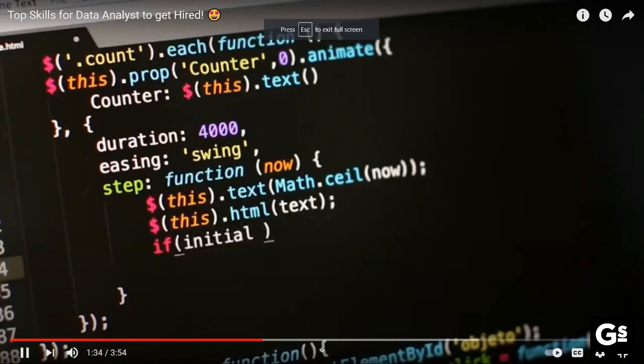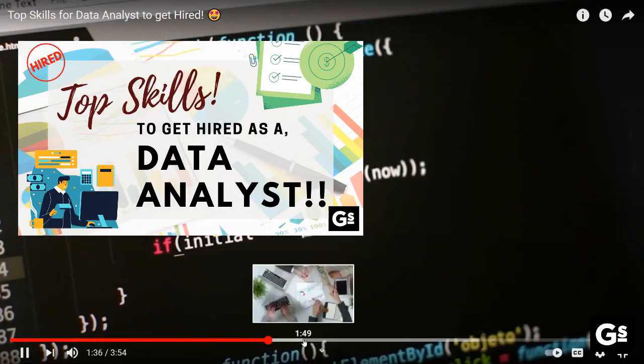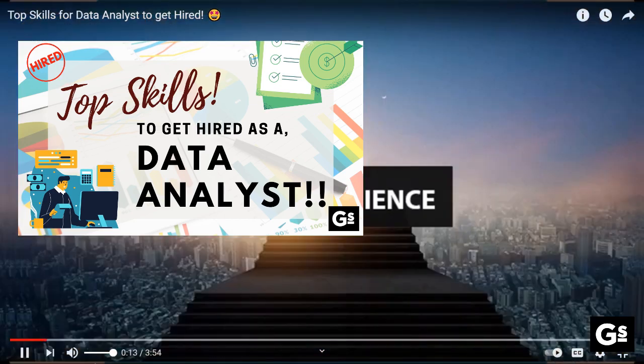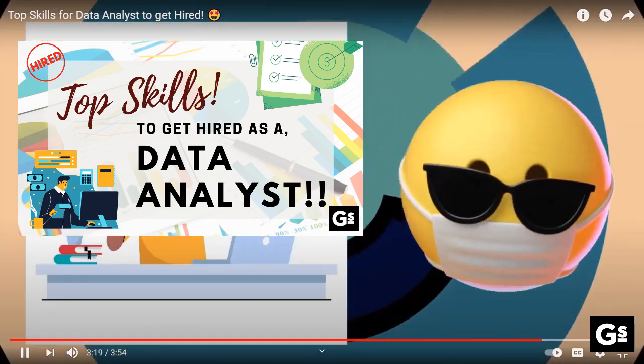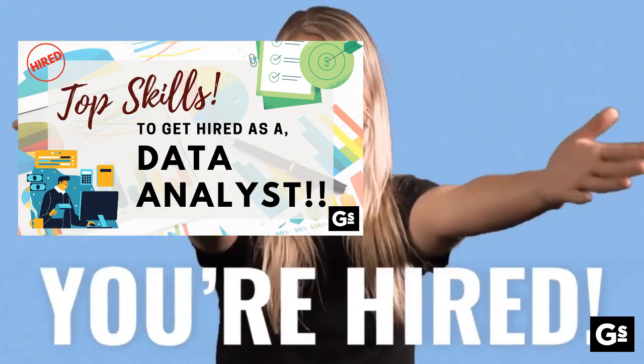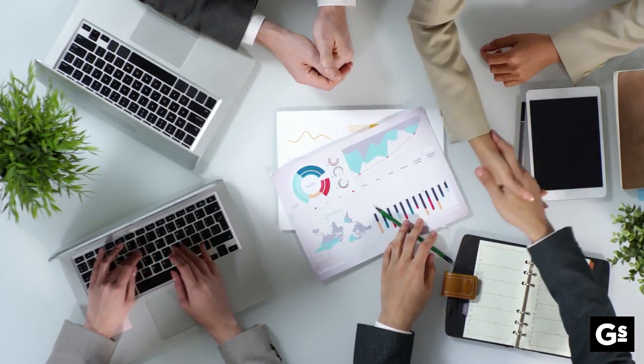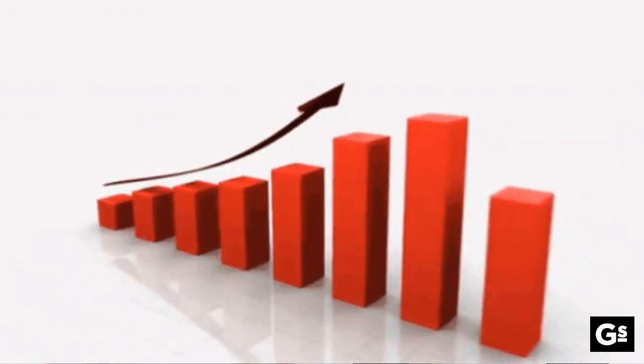If you haven't watched my previous video regarding top skills for data analyst jobs, I would recommend watching that first. This will give you an idea of what skills you need to focus on for any data analyst role. I have divided this video into sections so that the content gets simplified and you get the most benefit out of it.